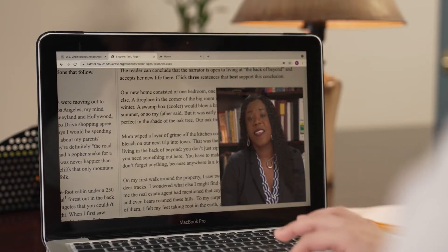This year, the Smarter Balanced tests will be administered remotely, with teachers in one location and students testing from home.